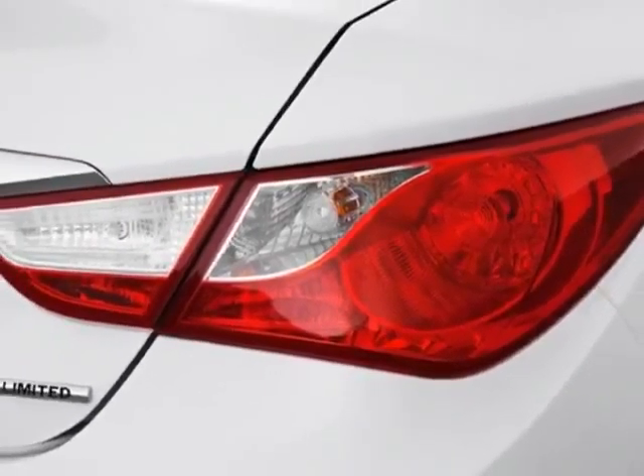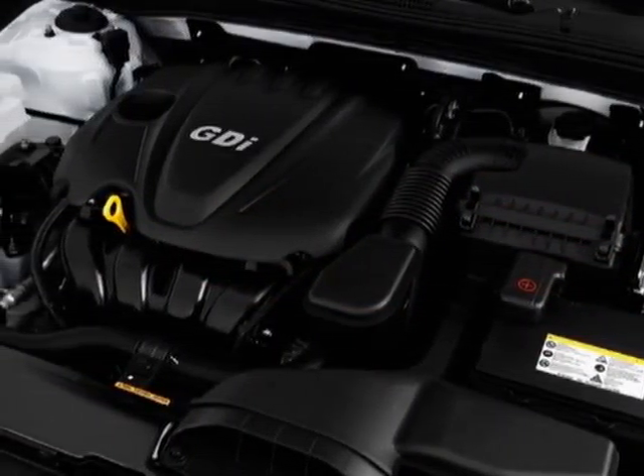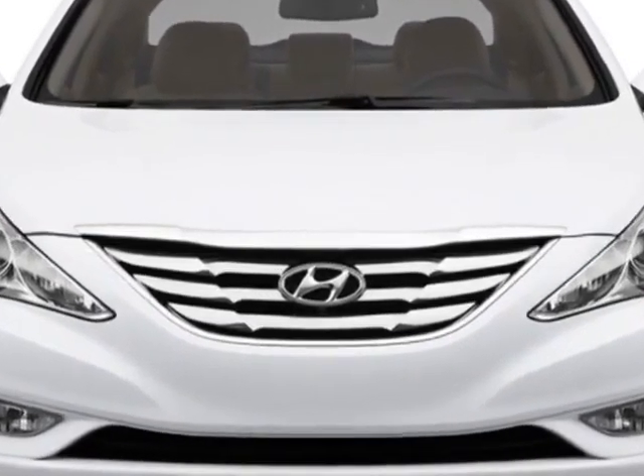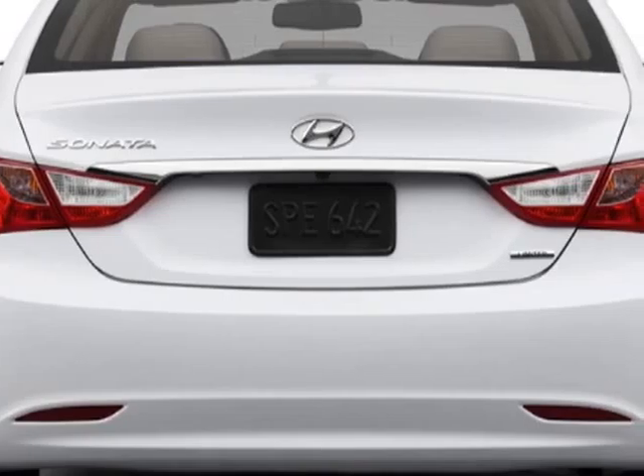This Sonata boasts a 2.4 liter in-line 4 engine and has a 6-speed automatic transmission. Additional options for this vehicle include power mirrors, steering wheel radio controls, cruise control, and keyless entry.